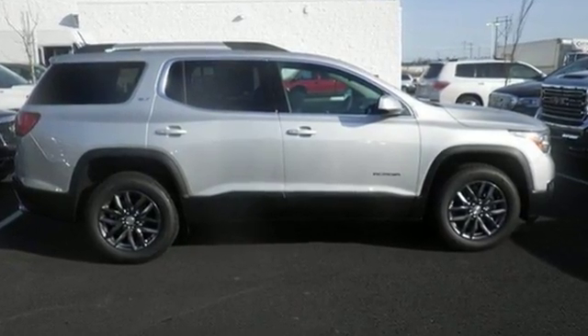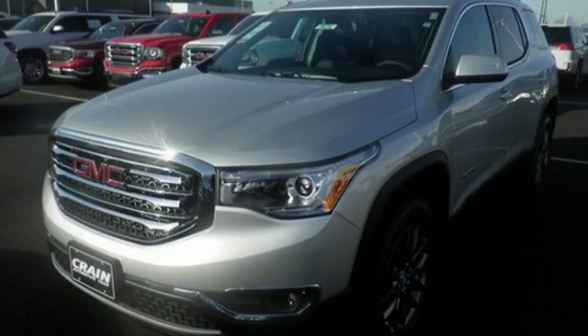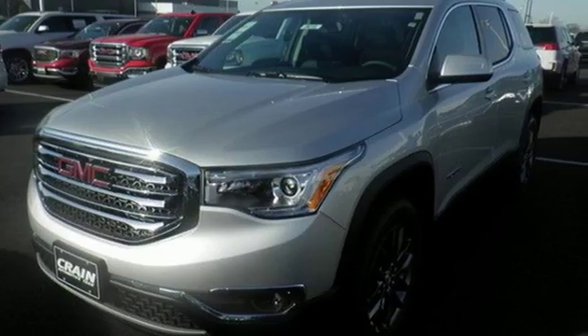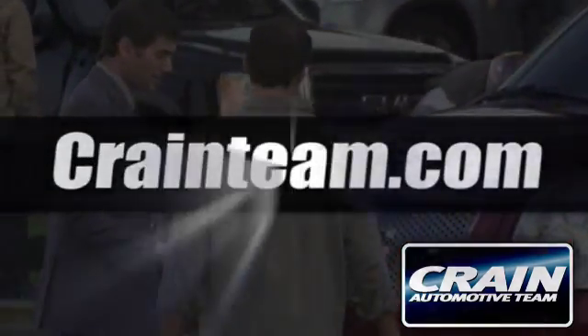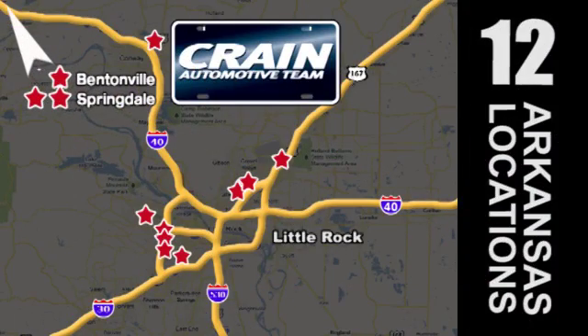Your purpose is clarified with this redesigned GMC Acadia. Take it for a test drive today. Visit us anytime at Craneteam.com — the Craneteam's got them. Craneteam.com.